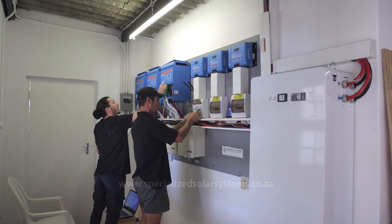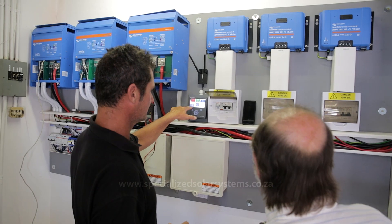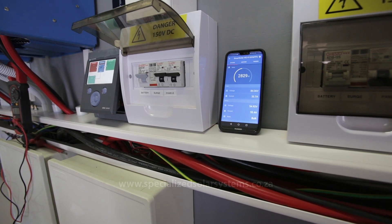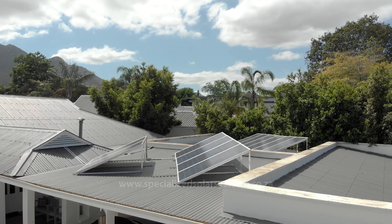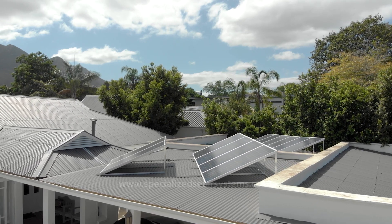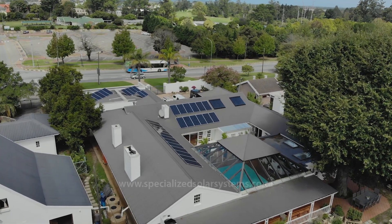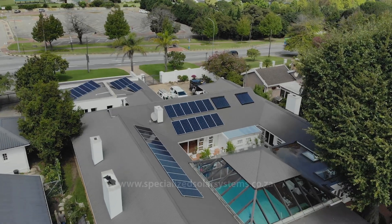The way we did this is we first did alternate heating of the water for the house, then the second was to replace all the light bulbs in the house with LEDs, and then to exchange all the old inefficient appliances with brand new energy efficient appliances. This has helped achieve that massive reduction in kilowatt hours over a 24-hour period.